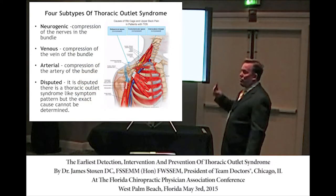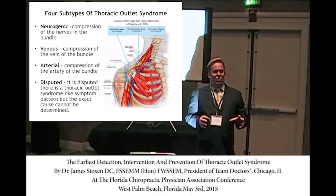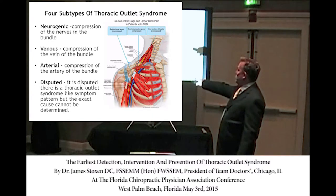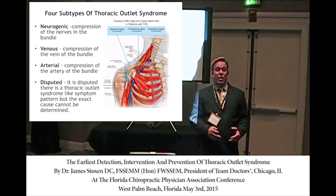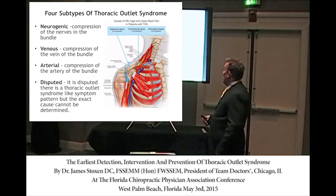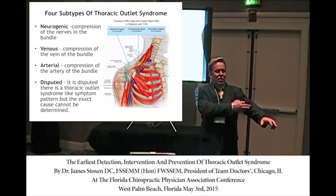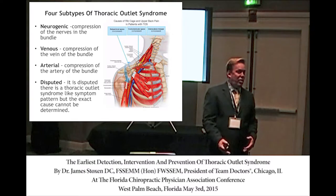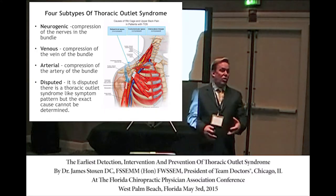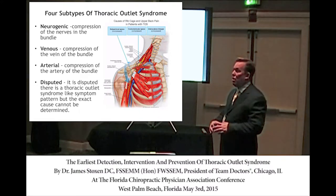There are four different types of thoracic outlet syndrome. Honestly, whether it's neurogenic, venous, arterial, or disputed — 'disputed' just means the IME doctor disagrees — it doesn't really matter, because all three structures go through the same tunnel. You have eight muscles compressing the area, so regardless of whether it's affecting nerves, artery, or vein, we just need to get the pressure off, find the muscles causing it, and treat them.